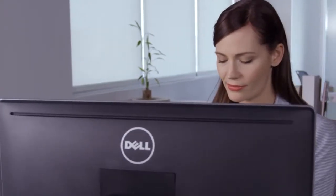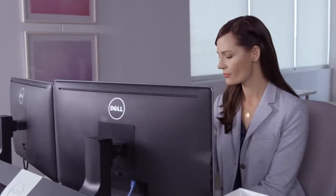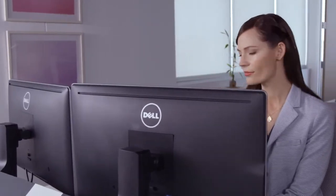With a sleek design and small footprint, it fits seamlessly into any space. So you can work comfortably, even on two displays.